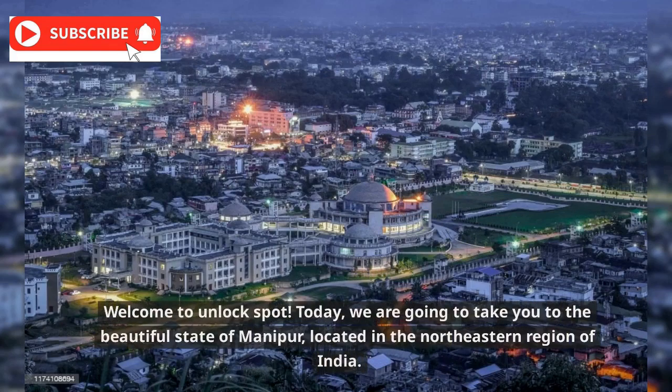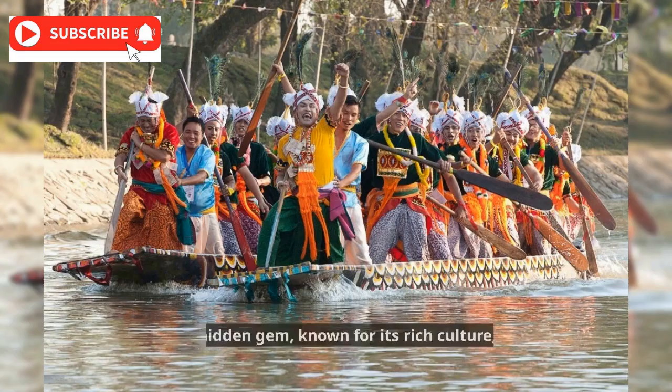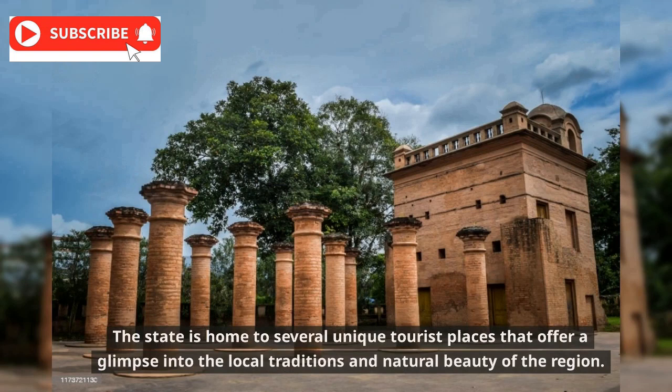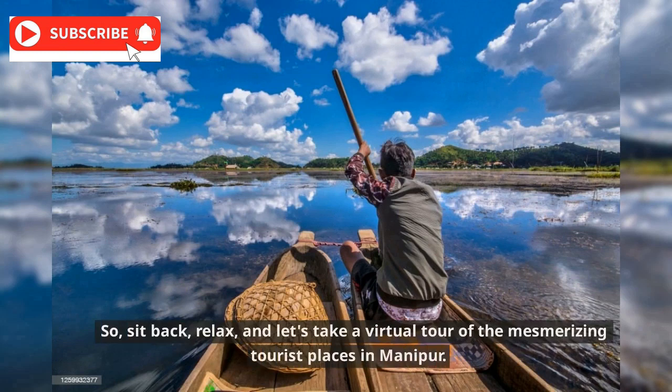Welcome to Unlock Spot. Today, we are going to take you to the beautiful state of Manipur, located in the northeastern region of India. Manipur is a hidden gem, known for its rich culture, breathtaking landscapes, and warm hospitality. The state is home to several unique tourist places that offer a glimpse into the local traditions and natural beauty of the region. So, sit back, relax, and let's take a virtual tour of the mesmerizing tourist places in Manipur.